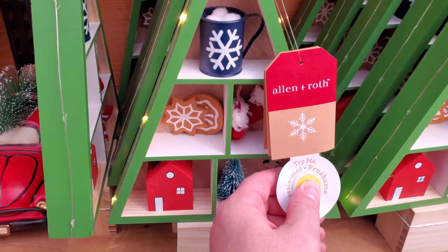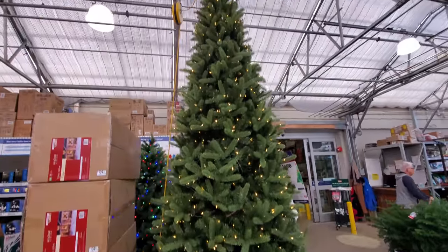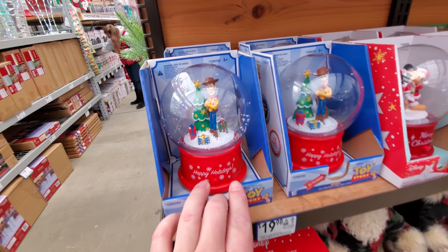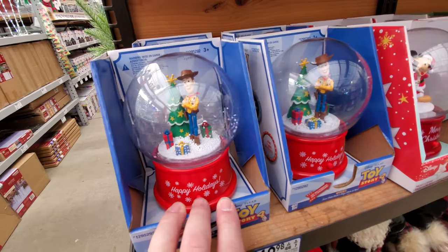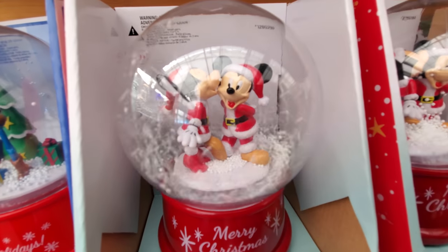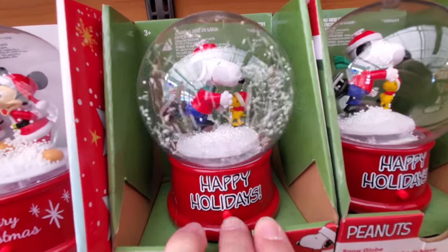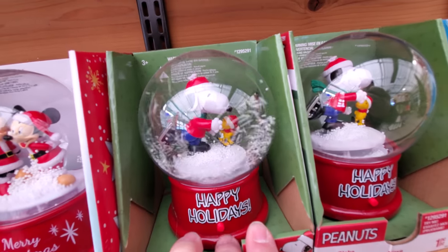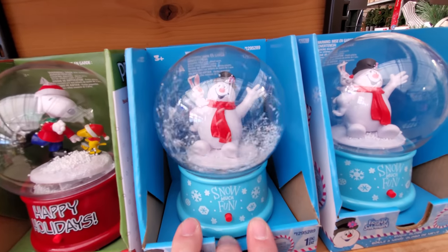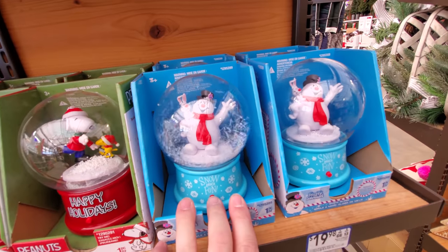We have a Try Me button — okay, it lights up. Look at this huge tree, I almost walked right into it. Look at what we have here — snow globes! Yes. There's not much snow going in that one, but let's try Mickey and Minnie. That one's a little bit better. Here we go with Snoopy and Woodstock — yeah, that one looks pretty good. And then we got Frosty here. Holy crap, how can you forget the name of Frosty?